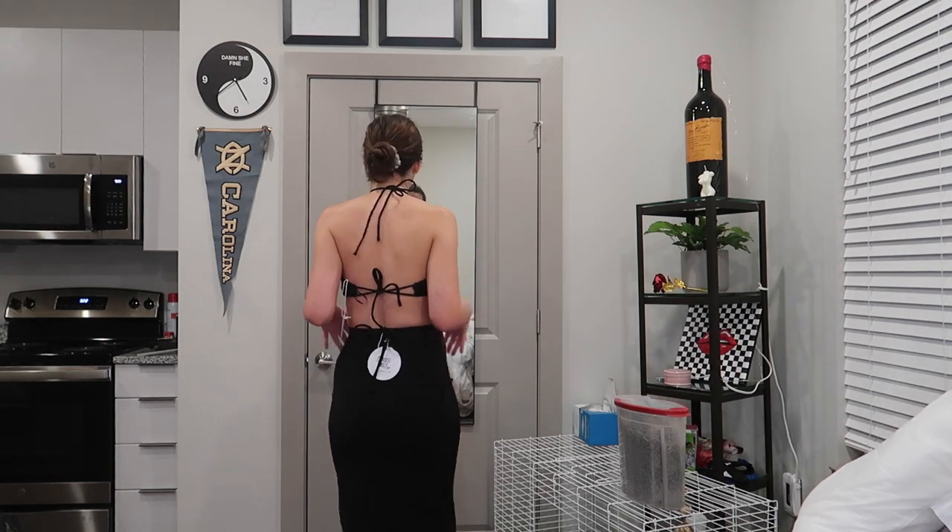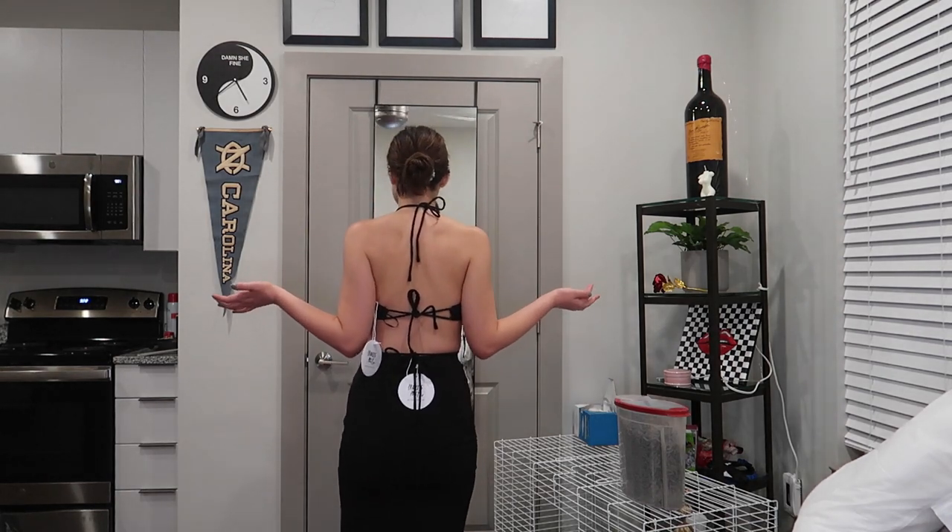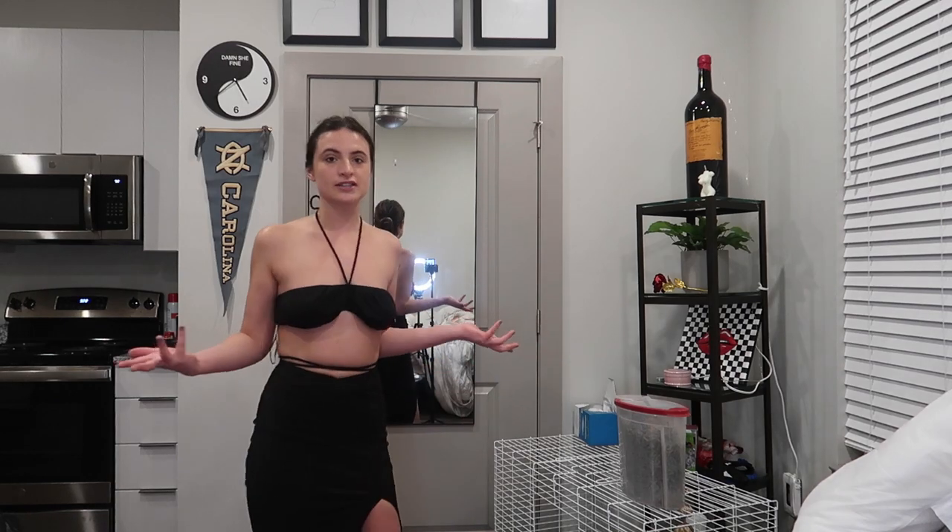Okay, I hate everything about this. It makes my boobs look saggy. This is just not it — I look atrocious. It looks like I'm going to a funeral on a cruise. I don't like this at all. This is getting returned. I know this video was short and sweet but clearly this one's going back, so it only needs to be short and sweet.